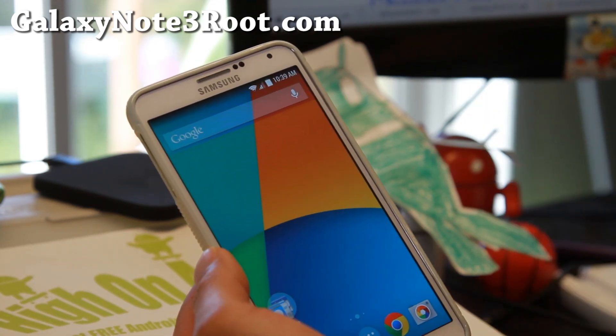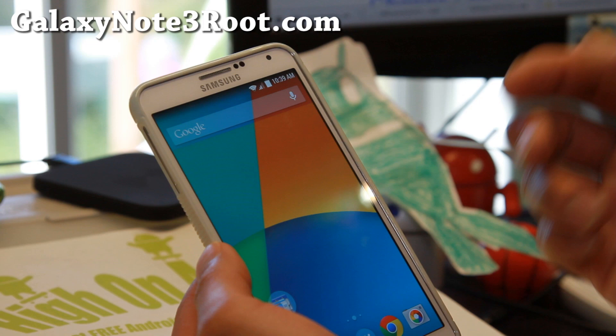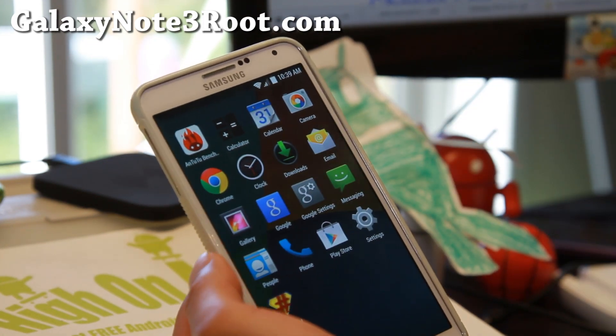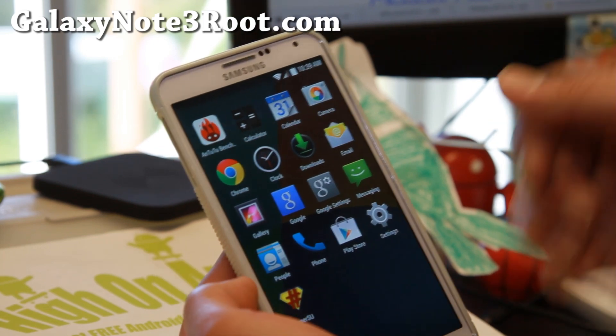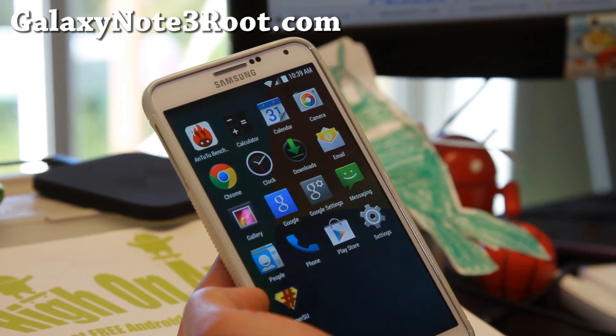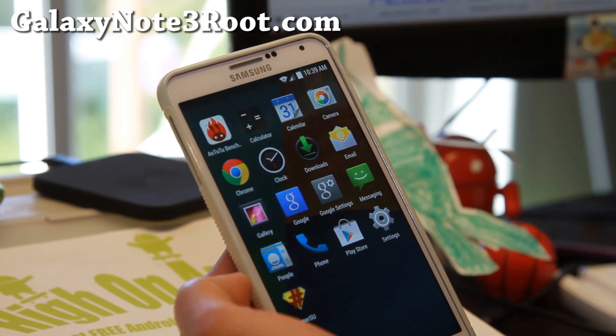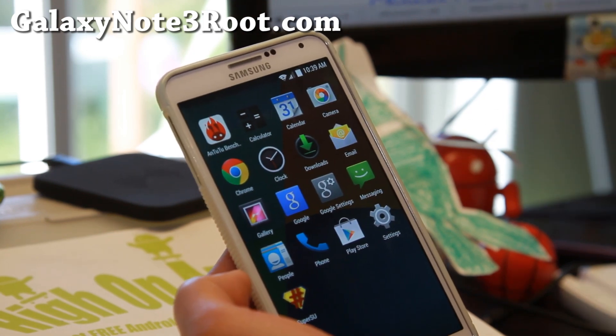Other than that, I don't have much to show you other than this is just a totally lean and mean pure Google machine that's built on top of the Samsung firmware. And this is the closest you'll get to an AOSP ROM. So definitely check it out.